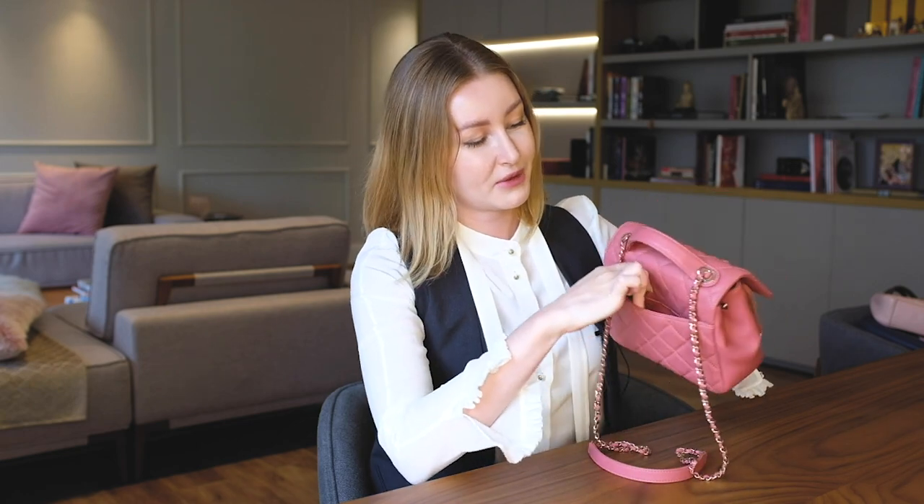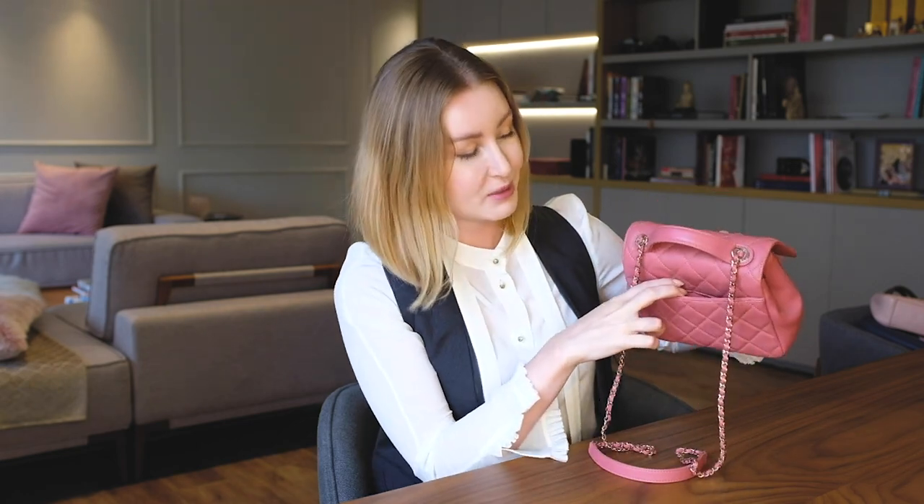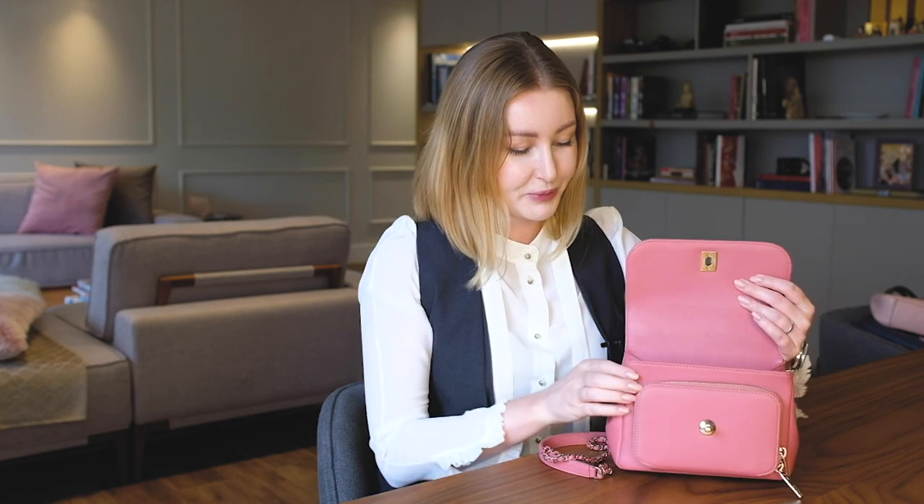And here we have another zip pocket — and I have, guess what, a mask, because nowadays you cannot leave home without one. We are in very difficult times. There is also another compartment behind where you can tuck in something useful. It's a very comfortable bag, I must tell you — I would say this is the most used and most loved bag in my collection.